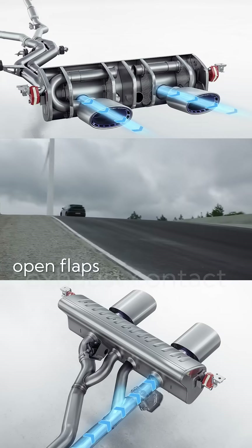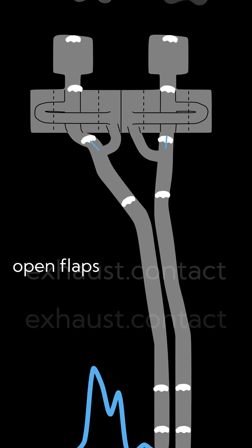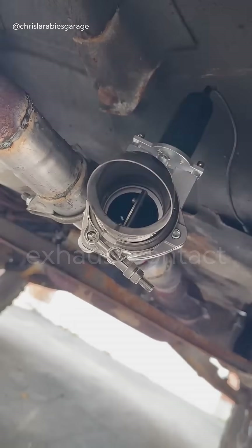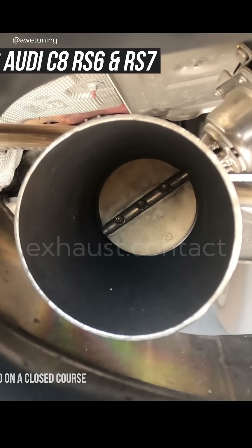When the valve is open, gases take a less restrictive route, or with a cutout, a direct bypass, and go straight outside. The car sounds louder and breathes easier.